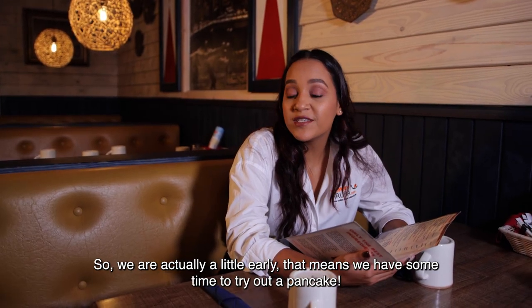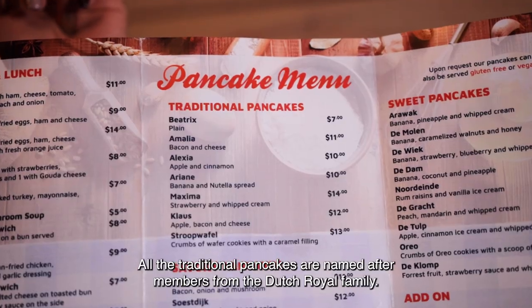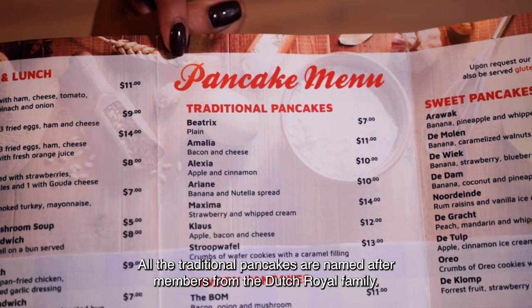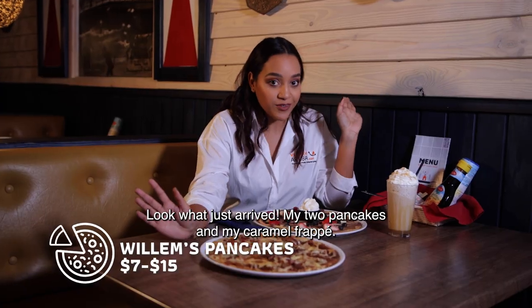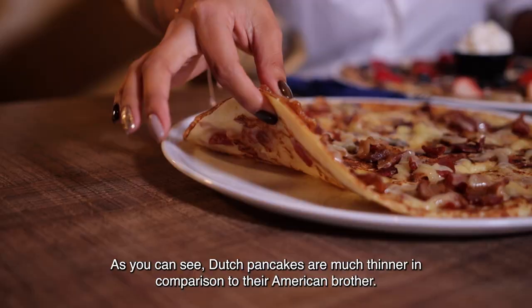So we're actually a little early, that means we have some time to try out a pancake. Take a look at their pancake menu — all traditional pancakes are named after members of the Dutch royal family. That's so cute! Look what just arrived: my two pancakes and my caramel frappe.